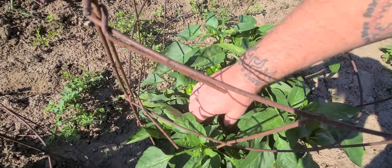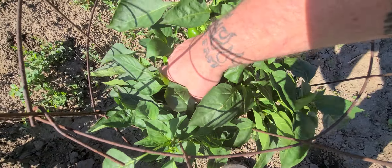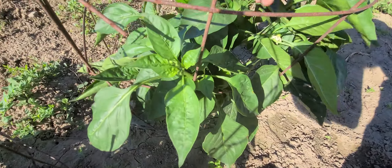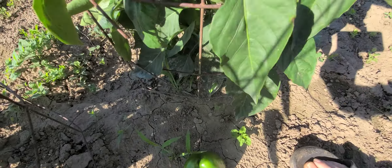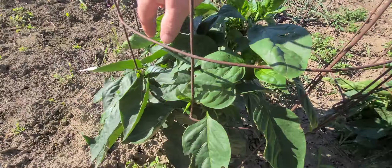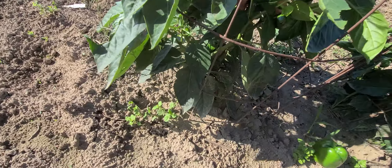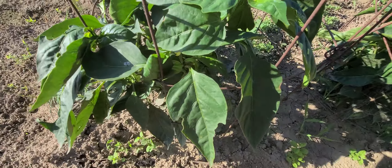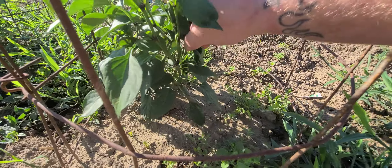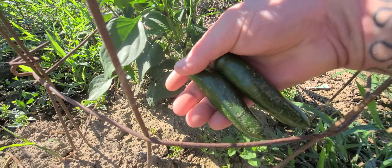Green peppers look really good — we're getting quite a few peppers. You can see here — there's a lot of fruit on here, lots and lots. There's another pepper bush, and we have been picking these. Same thing with our trichs — not big plants, but still getting quite a few peppers off of them.